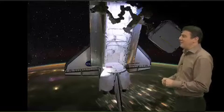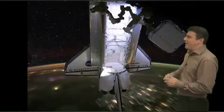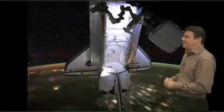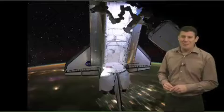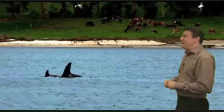They're doing a spacewalk here, doing some repairs and maintenance as it flew over Earth at a very, very fast speed, as you can tell from the blurred lights below. Very cool photo that one.